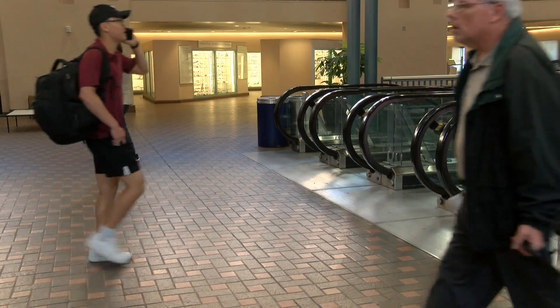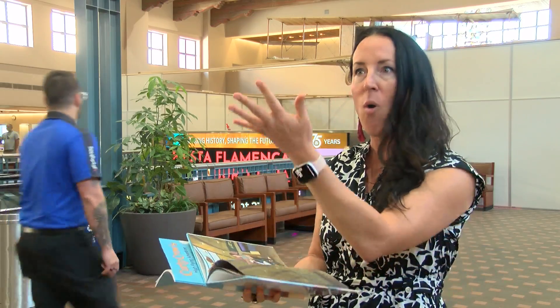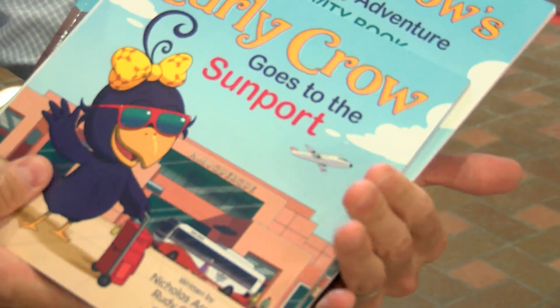Sunport officials say they welcome the opportunity. I think it's going to be great especially for children that have never flown before, and then when they get here in real life they're like, oh I've seen that statue in the Curly Crow books. The book is for kids ages 4 to 10.